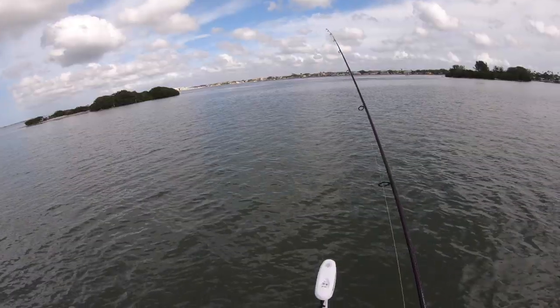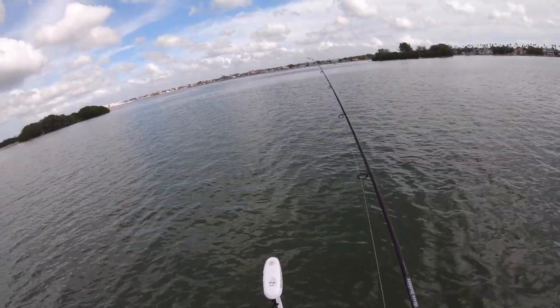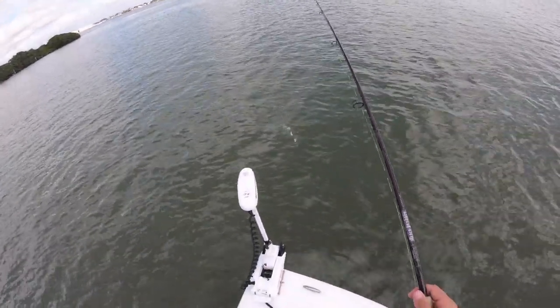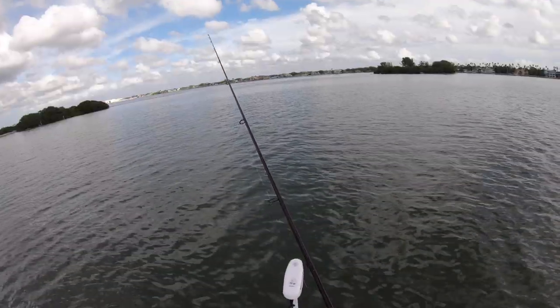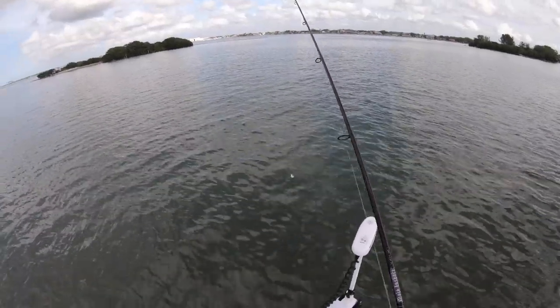This one feels like a tank — might be a toad. Yep, it is a toad! Look at that. Another one! Hey, no one can say I didn't catch anything today.